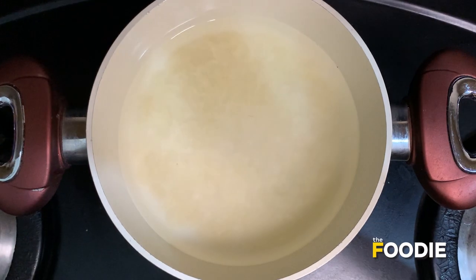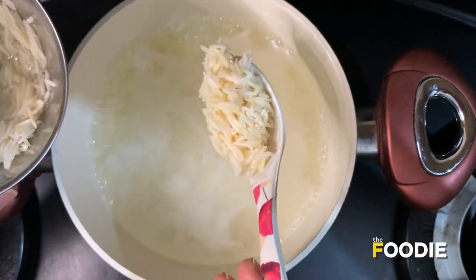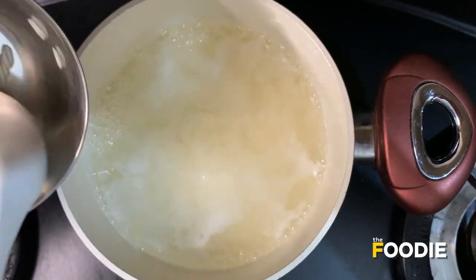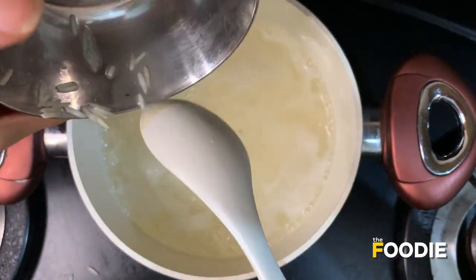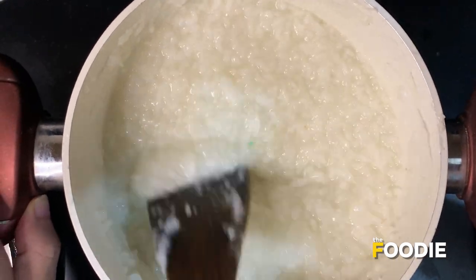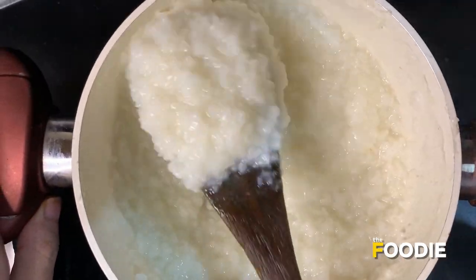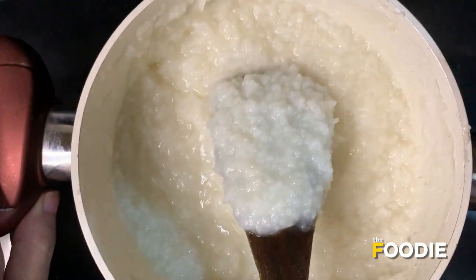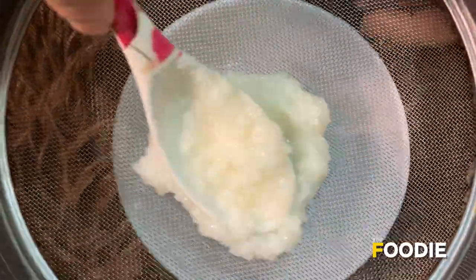After washing the rice, soak it for half an hour. Now take a pan and add two cups of water and the soaked rice. Boil the rice until the grains are completely soft. Strain the rice and mash it with a fork until you get a smooth paste.